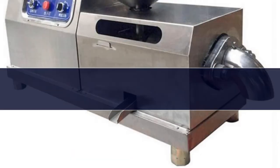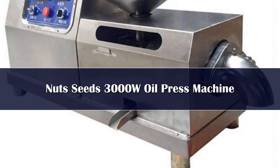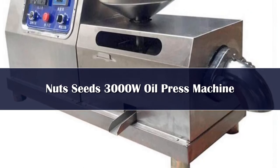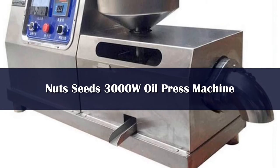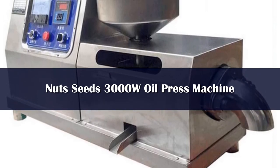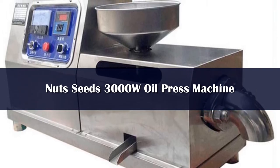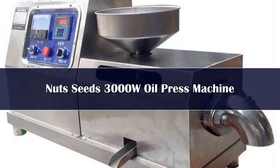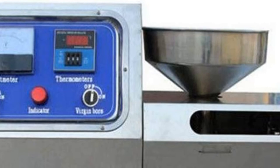Number 1. The squeezing system of this machine adopts directional pressure and multi-stage propulsion; the bearing capacity per square centimeter is 200 tons. The oil is squeezed into 1.5 to 2mm pancakes, the pressure is large, and the oil output rate is high. Upgraded large motor — safe and stable for long-term continuous oil extraction. The humanized control panel supports multiple functions and is simple and clear to operate.